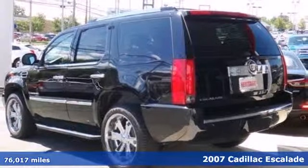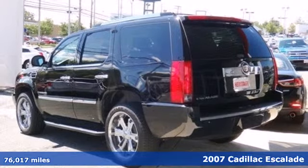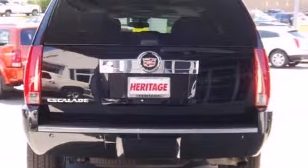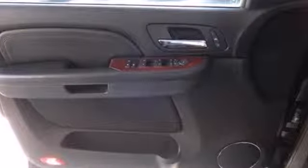Standard amenities include a trailer hitch, running boards, a roof luggage rack, air conditioning, and a premium Bose audio system with CD player and steering wheel controls.